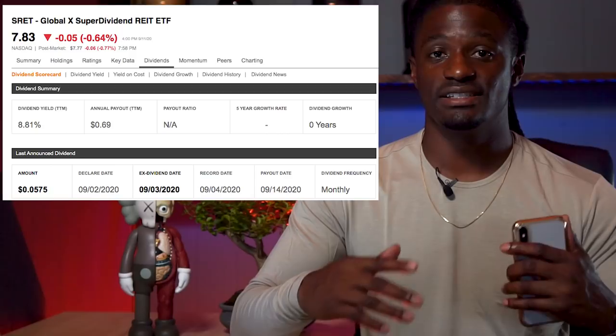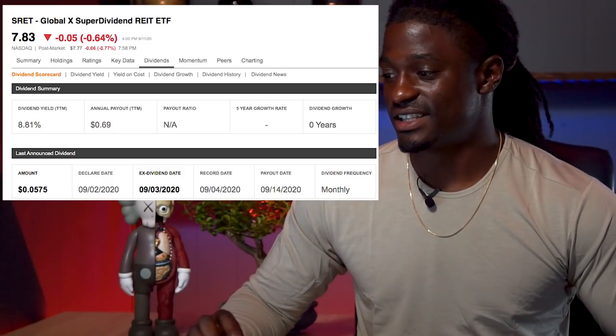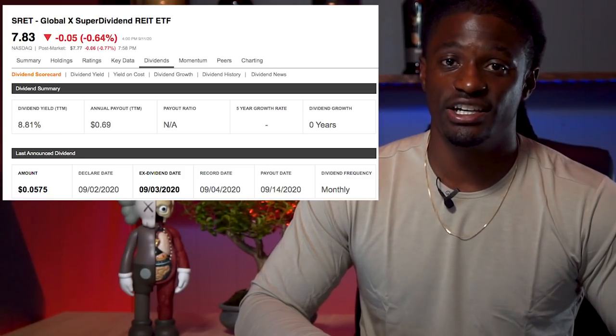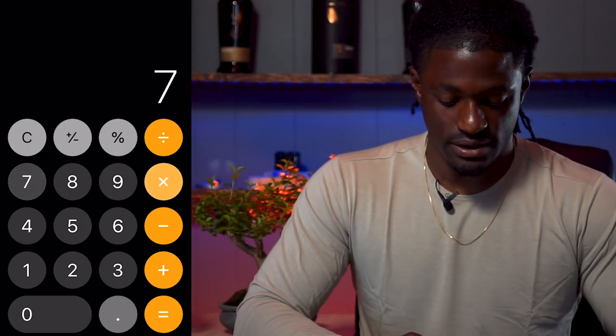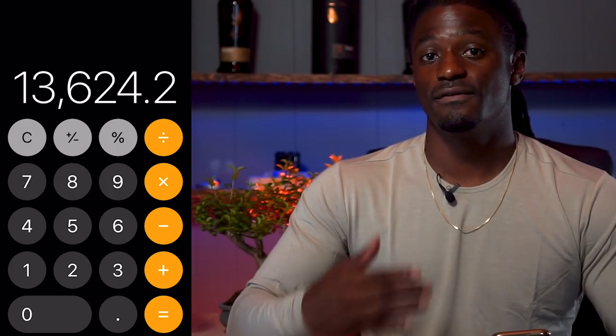The last ETF we're going to look at is SRET, the Super Dividend REIT ETF. They're at $7.83 with a dividend yield of 8.81%. They also recently cut their dividends and pay out $0.69 per share in dividends over the course of the year. So: $1,200 divided by $0.69 — you'll need 1,740 shares. Multiply that by $7.83 and you'll need $13,624 invested into SRET to receive $100 in dividends every single month.